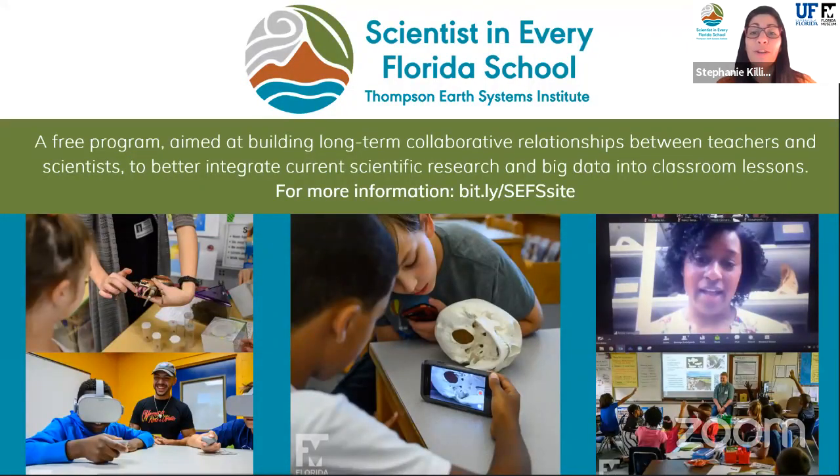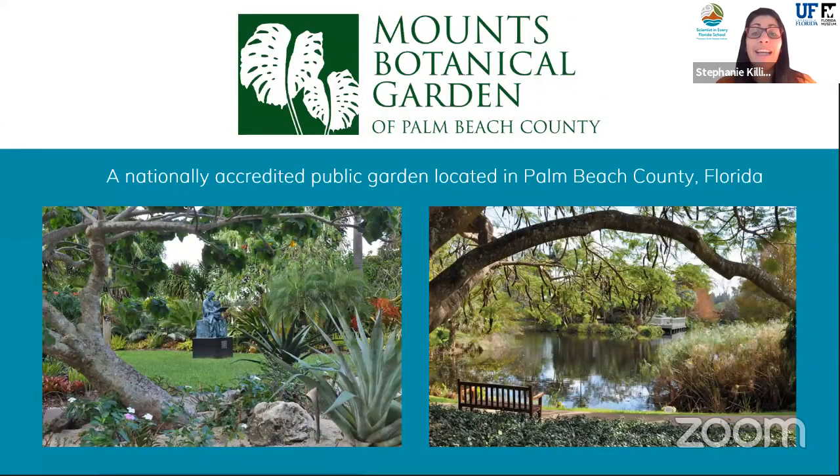Scientists in Every Florida School is a free program housed within the Thompson Earth Systems Institute at the University of Florida. This program connects and builds long-term partnerships between teachers and scientists in order to bring current scientific research and big data into classrooms in Florida and beyond. My colleagues Brian and Elise and I are super excited to be with you here today. Mounts Botanical Garden is a nationally acclaimed attraction in Florida with a mission to inspire and educate through nature. I'd like to introduce Diane from Mounts, who will be taking the reins to explore the garden and introduce two amazing scientists with us today.